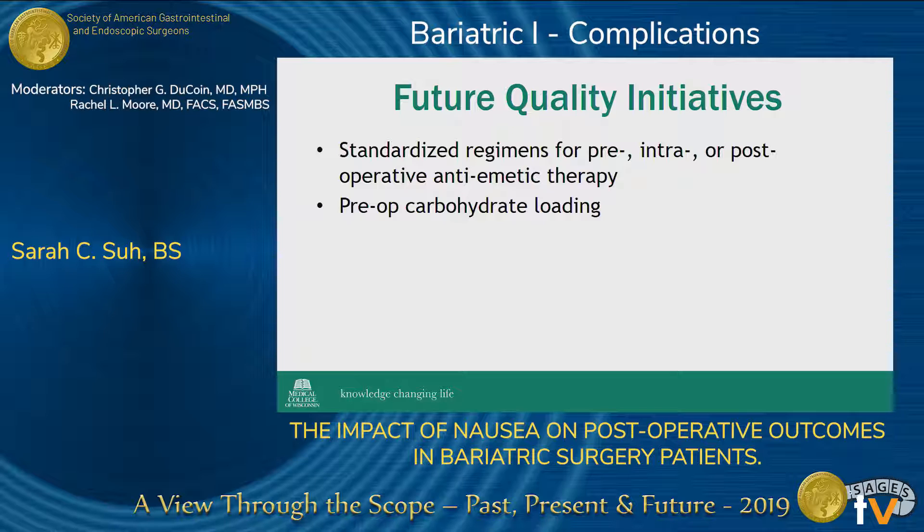We are currently enrolling patients in a similar study at our institution, and we look forward to seeing the results in a few months.